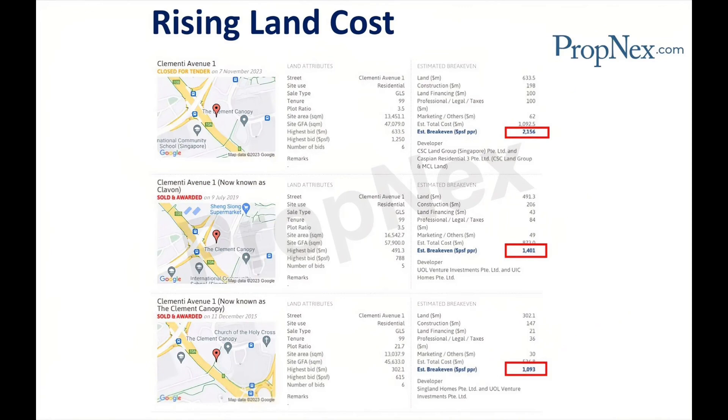First tender, in year 2015. The land for the Clement Canopy was sold in December 2015 with an estimated break-even price of $1,093 PSF per plot ratio.